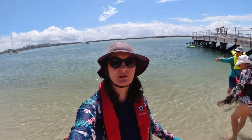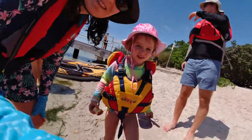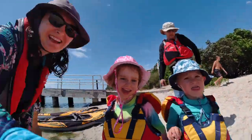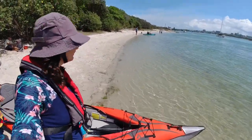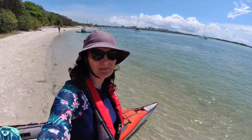Here we are at beautiful Golden Beach looking over at Bribie Island where we will hopefully go. Do you think we'll make it to the island? Yeah, I hope so. We got the kayak all kitted out. The water is absolutely beautiful. There'll be a few other paddlers out here today, so it'll be a lovely paddle across.